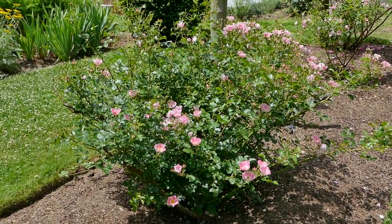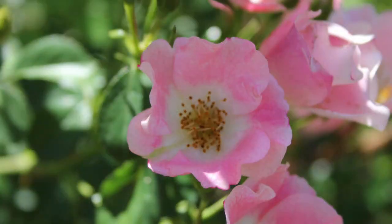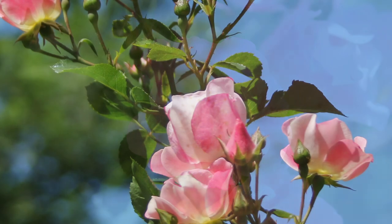This rose is called Carefree Delight. It is a profuse bloomer — if you look, you can see lots of buds. The flowers are small and simple, but very pretty.